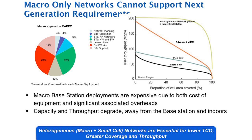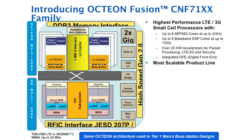Therefore, only a heterogeneous network — the combination of macro cell and small cell — will resolve capacity, coverage, and capex expansion. The Oction Fusion CNF71XX family is Cavium's first small cell SoC targeted for carrier-class base stations, such as Enterprise Femto, PicoCell, and Micro Base Station.